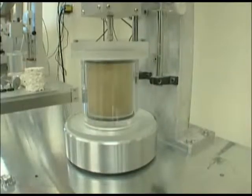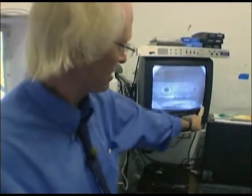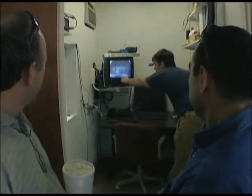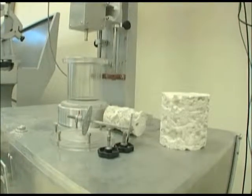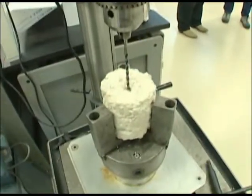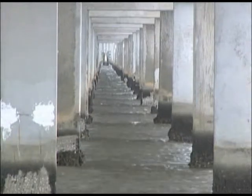The results of those tests then allowed us to develop predictive equations for estimating these design scour depths. In Florida alone, we've saved millions of dollars in taxpayer money by making these equations less conservative than the ones that were there before we started this research.